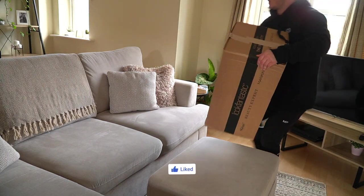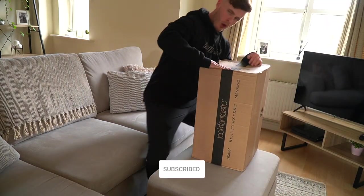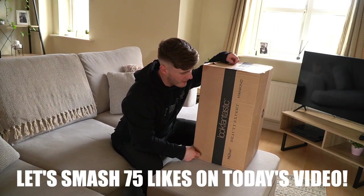Ladies and gentlemen of the internet, what's up guys? Liam here, welcome back to LSJTV.